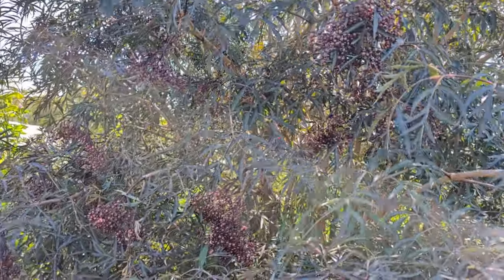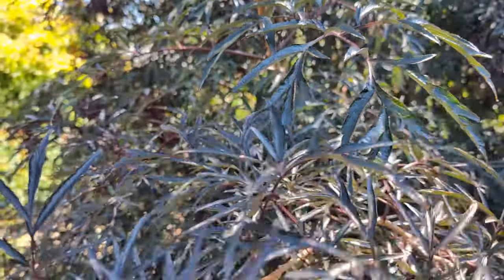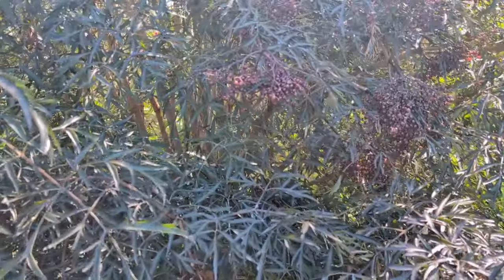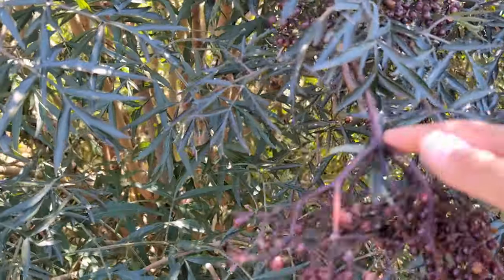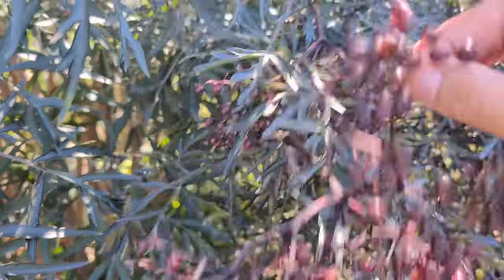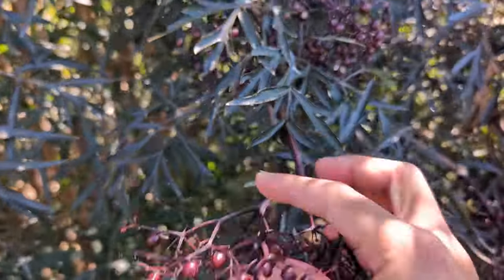So we're going to pick maybe one or two kilos. I don't know how it will turn out - I will let you know in the future. The video today, I just want to show you how they look when they are ripened. You can see here I got two types of berries - the ripened ones and the other color, they are not ripened yet.